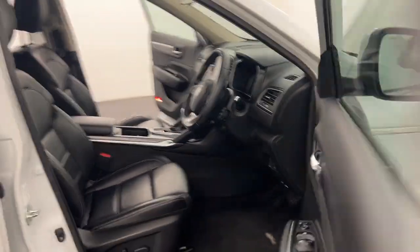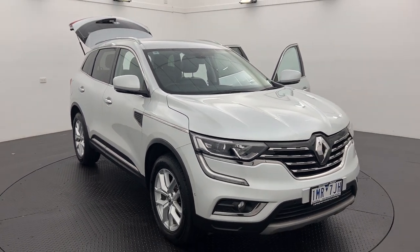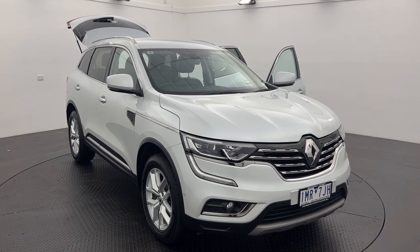That's the 2018 Koleos — with that really good door thud as well. If you'd like to get your family into this one, click the link and get in touch for more information.